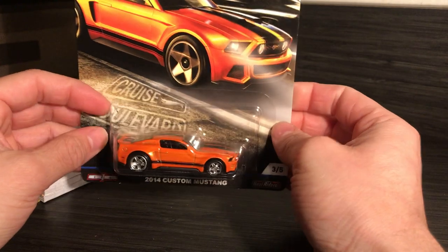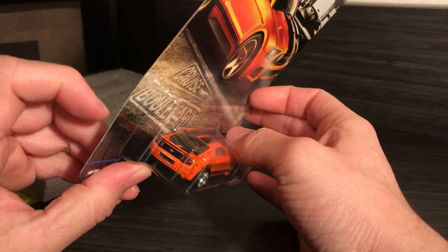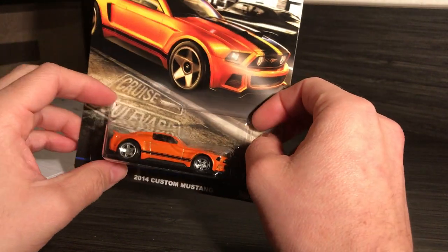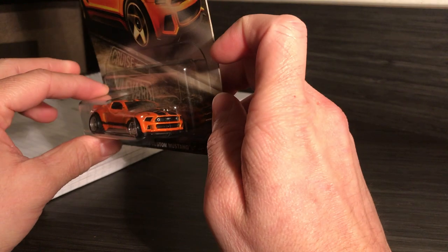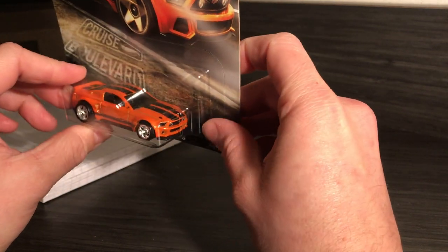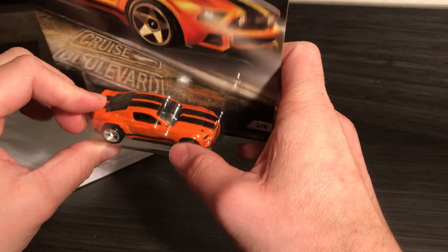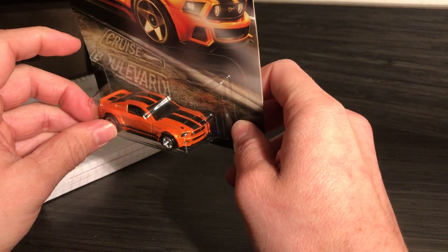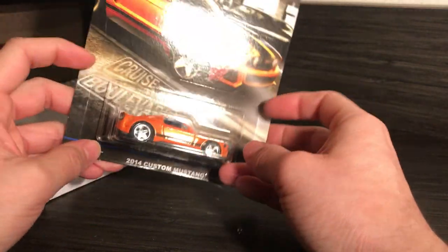Next car is another Mustang. It needs no explanation — it's just a highly detailed custom Mustang, modified in whatever sense. It has a splitter, side skirt, and maybe stretched fenders because it looks a little wide. I thought it was gorgeous. Right at Walmart.